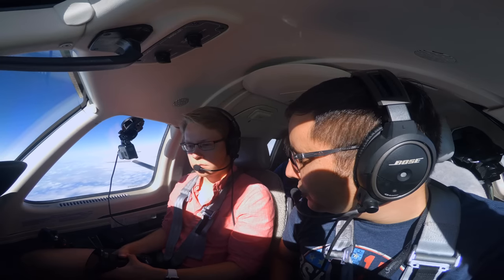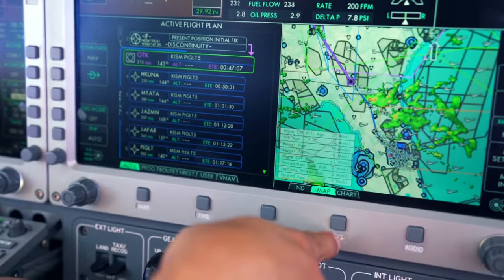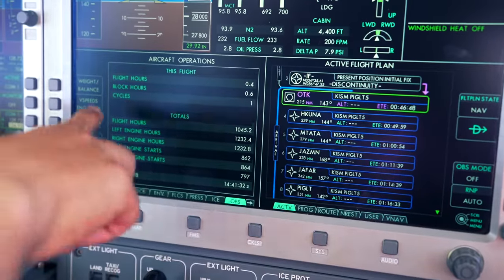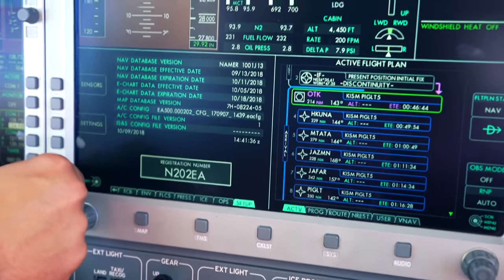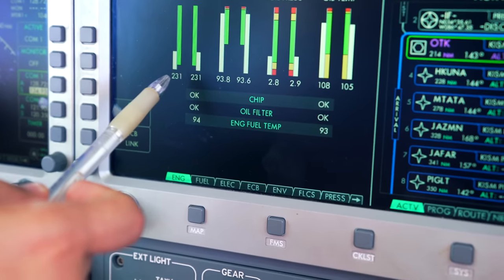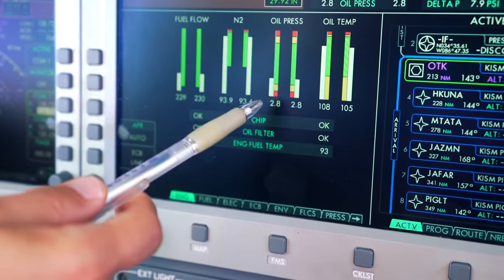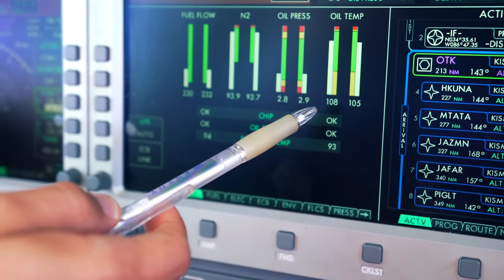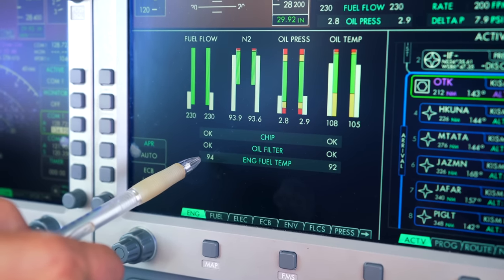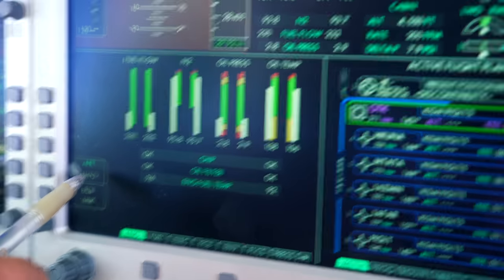I'll start going through all the synoptics and show you how the systems work. This screen: whatever you press between map, FMS, checklist, system, and audio pops up on the left. These are extra engine parameters — you've got your fuel flow in pounds per hour, your N2 normalized between 0 and 100%, your oil pressure on a scale of 0 to 10, your oil temperature in degrees C, then your chip detector, oil filter detector, and engine fuel temperature — the temperature of the fuel at the engine intercooler.